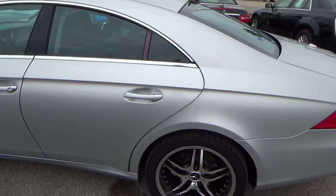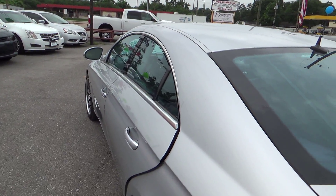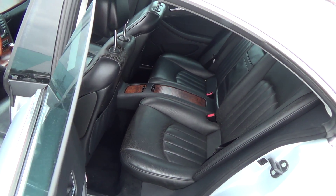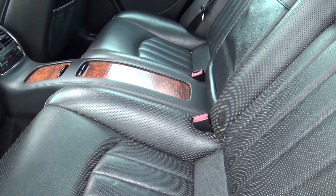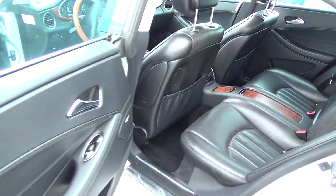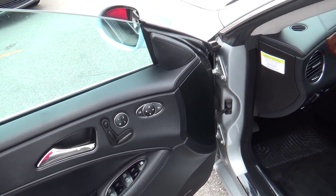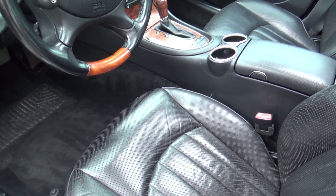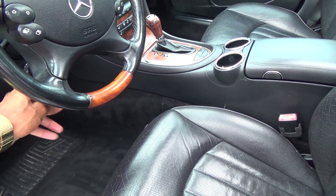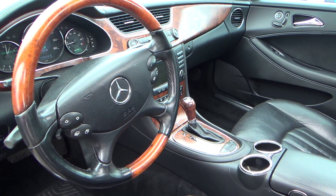We'll check out the inside here. Once again, this is a CLS 500. Of course, Mercedes offers luxury vehicles — they do it the best. The leather's in great shape. Being a 2006, there's no tears, rips, or stains. The wood grain is in excellent condition, still glossy. Now, with this vehicle, you have memory seating positions — there are three different settings to store seats. Your steering wheel is tilt and telescopic, and it is all power-adjustable with steering wheel mounted controls.